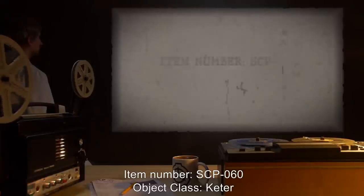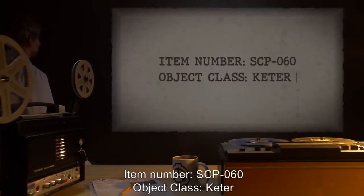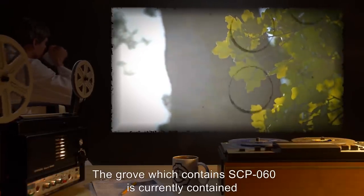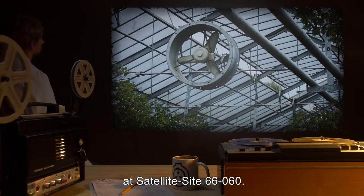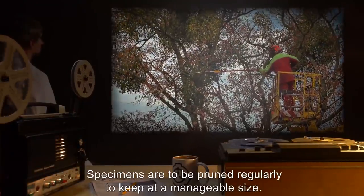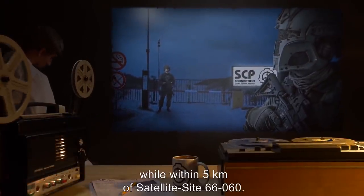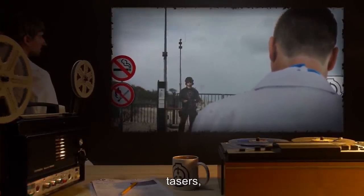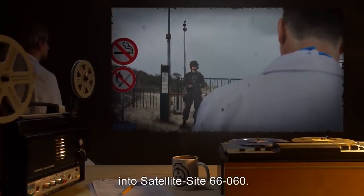Item Number SCP-060. Object Class: Keter. Special Containment Procedures: The grove which contains SCP-060 is currently contained in a series of specially constructed greenhouses at Satellite Site 66-060. Specimens are to be pruned regularly to keep at a manageable size. Personnel are banned from smoking while within 5 kilometers of Satellite Site 66-060. Personnel are to refrain from bringing lighters, matches, tasers, or any other tool readily capable of starting a fire into Satellite Site 66-060.